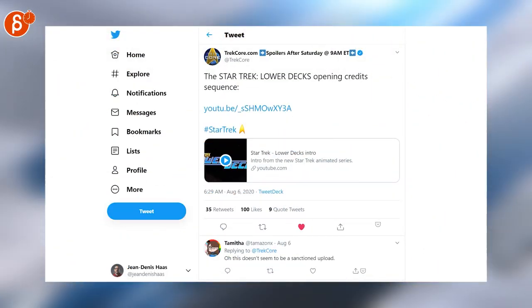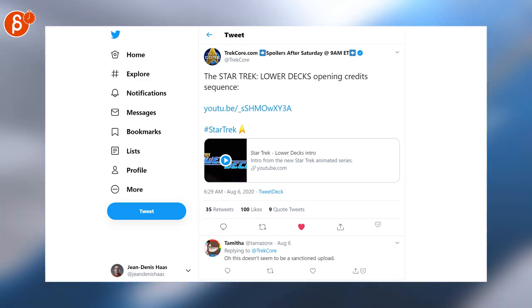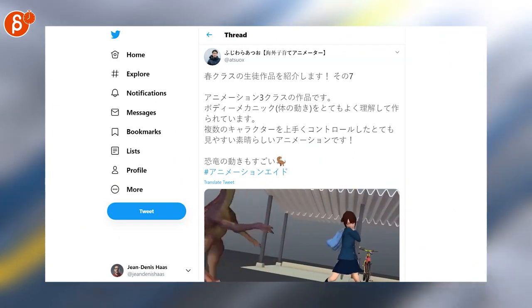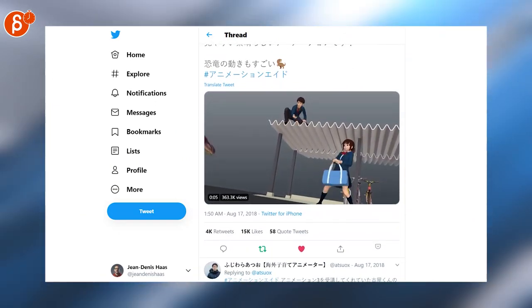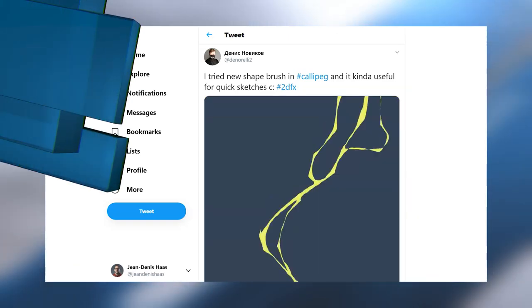Really nicely done, posted by Animation Mentor. Star Trek: Lower Decks has premiered — if you go check out the YouTube link you can see the opening credits. This cracked me up. It's a really nicely animated clip. Speaking of nice, I love this 2D effects animation animated in Callipeg.